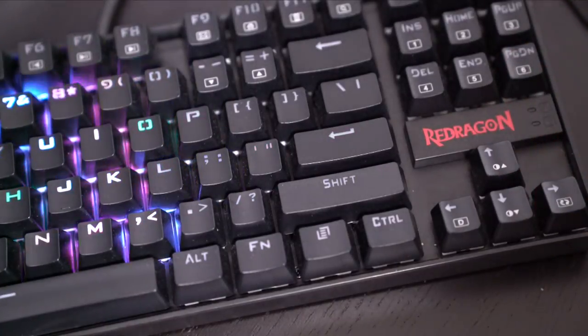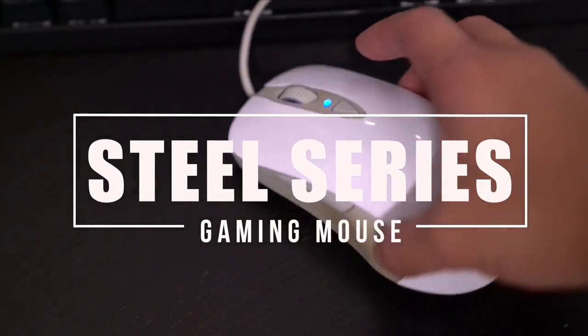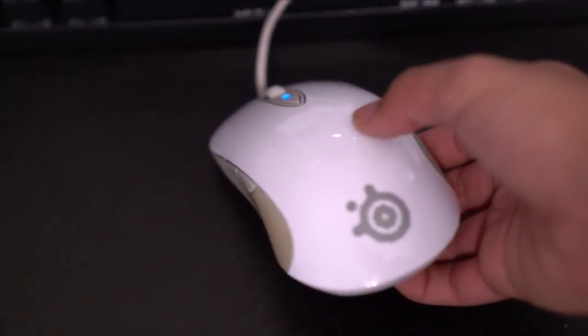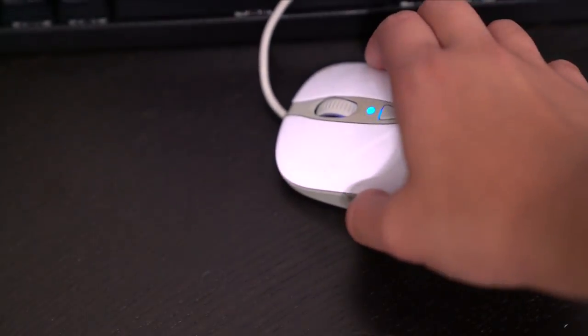I'll leave the link for that one below because I'd rather have that one too. You cannot play a game without a gaming mouse. I love this one — it is so affordable and it's cute and it matches all my vibe.